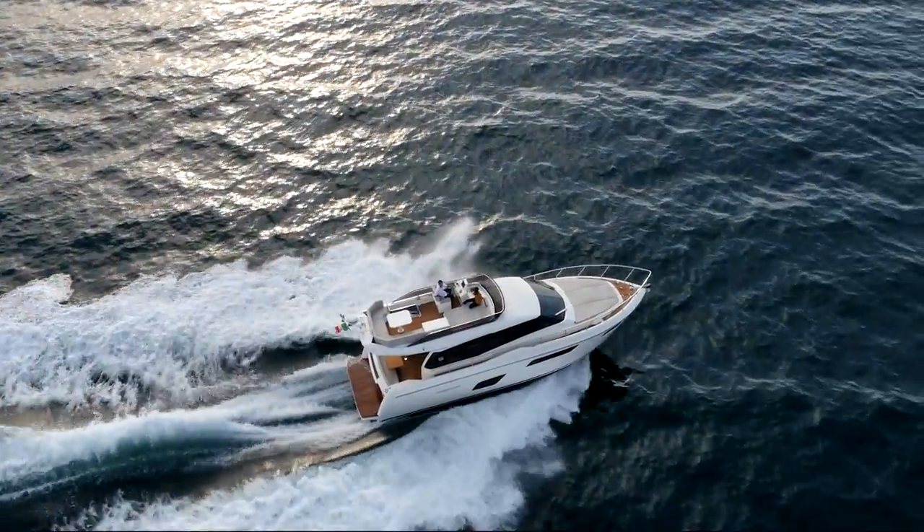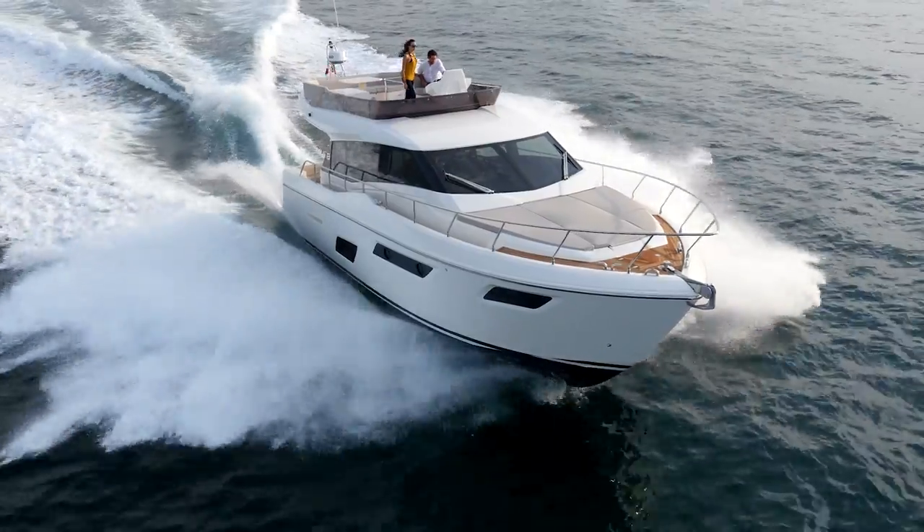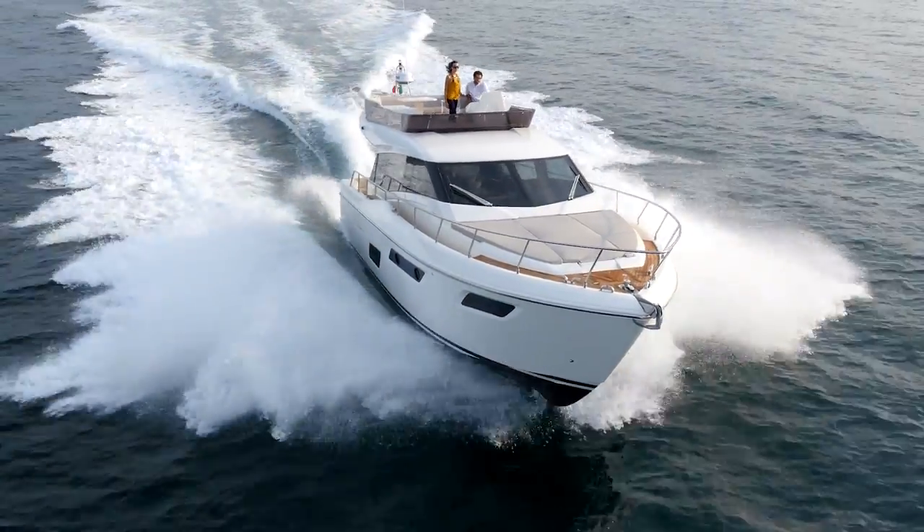When it is a little bit nicer out, you're probably going to run this boat from up on the flybridge. It'll cruise right around 27 knots and top out at around 31.